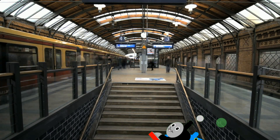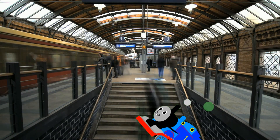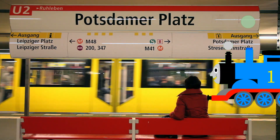The Underground Railway trains are very busy. They run every two to five minutes during peak hours, every five minutes during the rest of the day, and every 10 minutes in the evening.